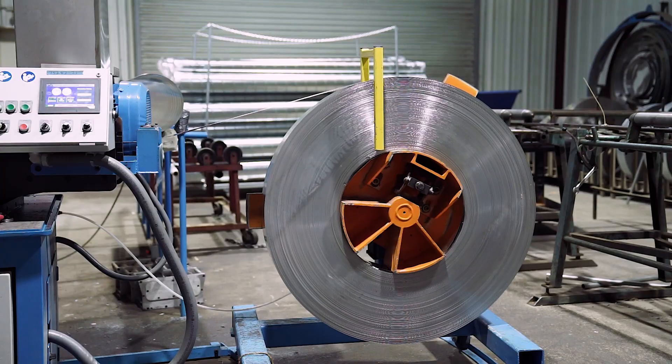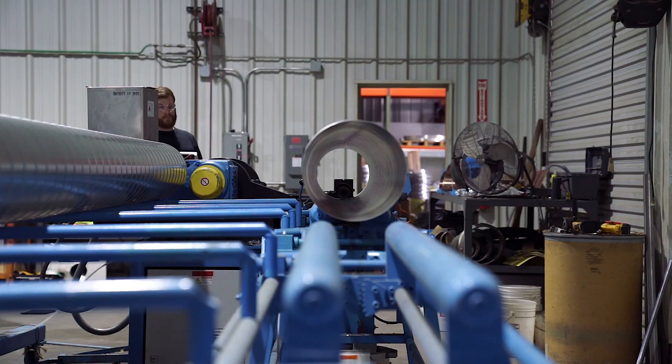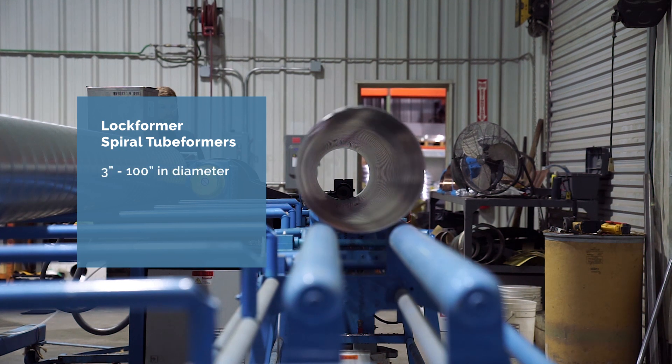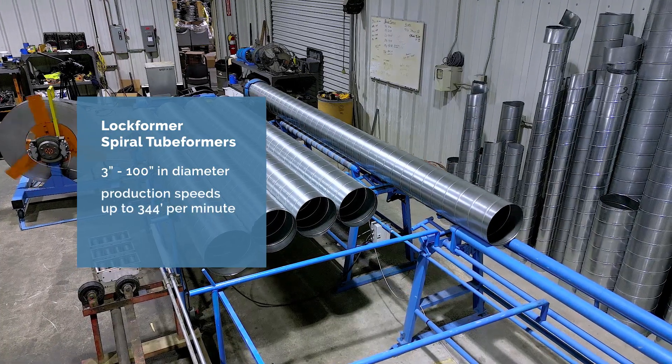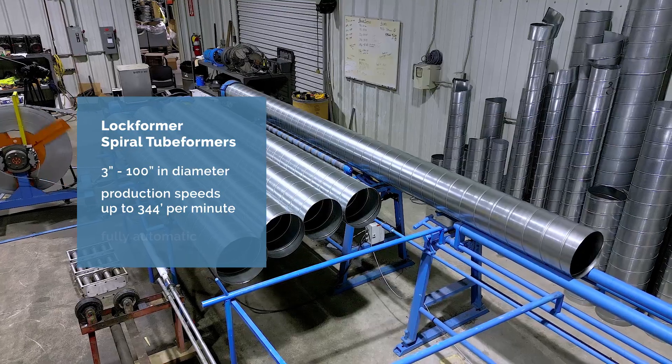Their unsurpassed features and reliability make them the best value for your investment. Lockformer spiral tube formers produce pipe from 3 inches to 100 inches in diameter at speeds of up to 344 feet per minute. And unlike compact models, they are fully automatic.